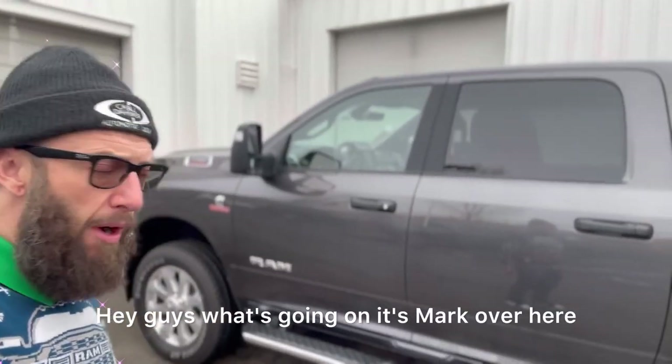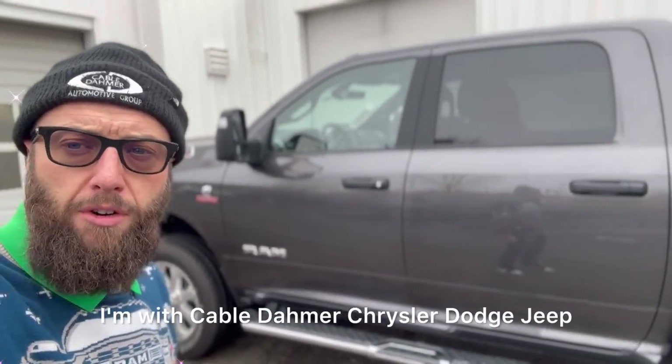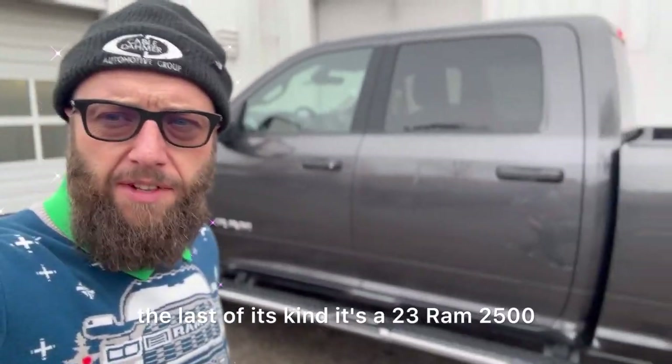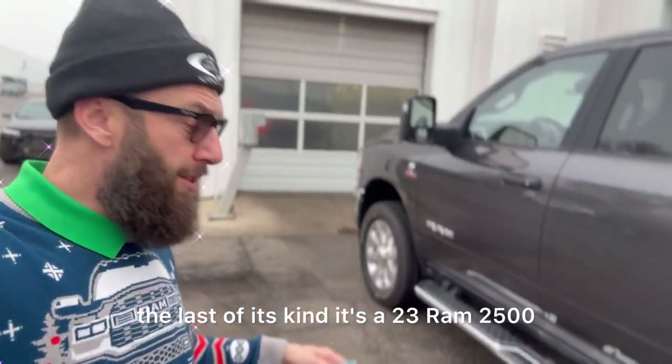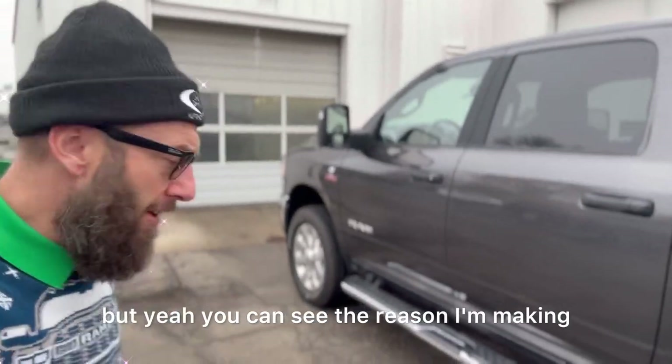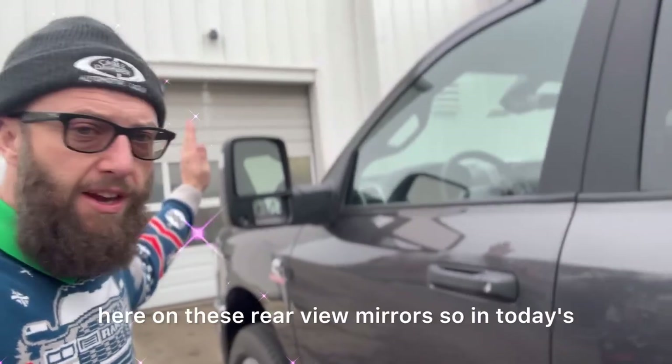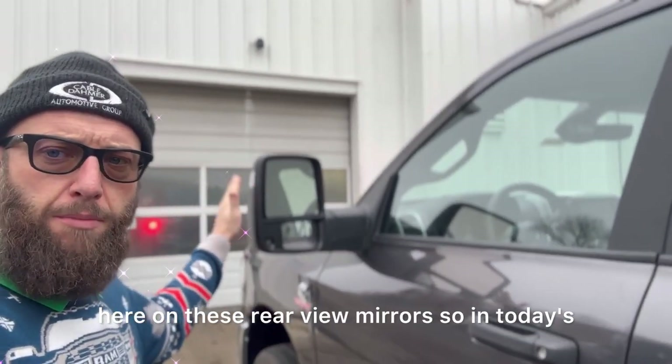Hey guys, what's going on? It's Mark over here. I'm with Cable Dahmer Chrysler Dodge Jeep and Ram. Behind me here I have one of the last of its kind — it's a 23 Ram 2500. The reason I'm making this video today is just to focus right here on these rearview mirrors.